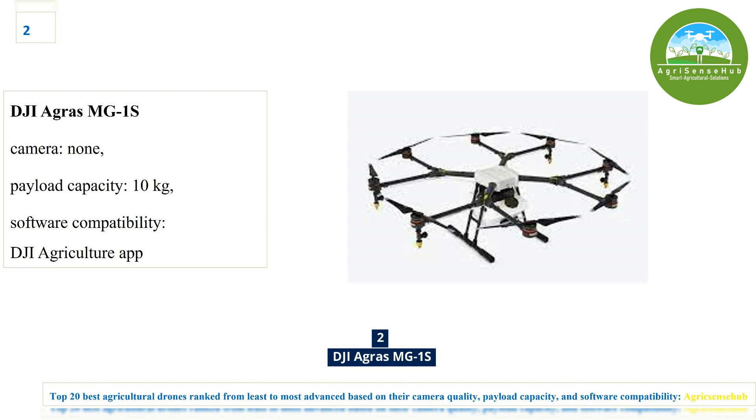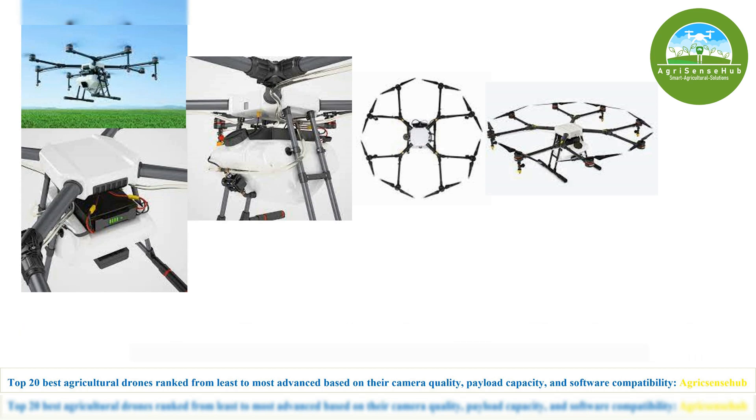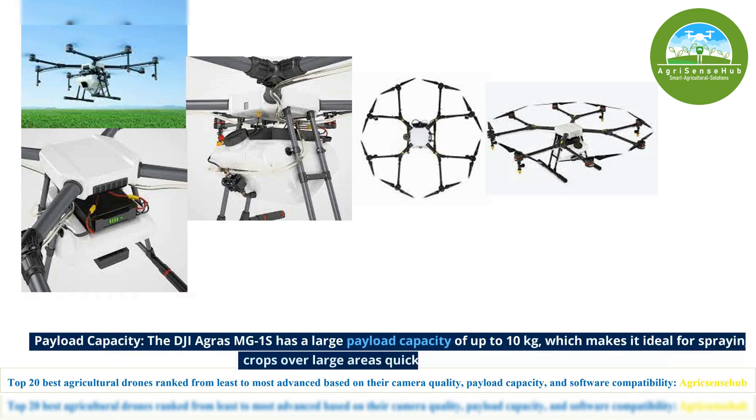Number 2, the DJI AGRAS MG1S. The DJI AGRAS MG1S comes with a high-resolution camera mounted on the front of the drone, which enables the pilot to monitor the flight path and the spraying process in real-time. It has a large payload capacity of up to 10kg, which makes it ideal for spraying crops over large areas quickly and efficiently.